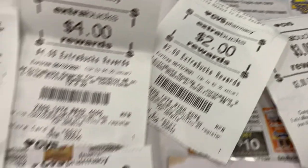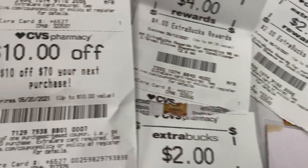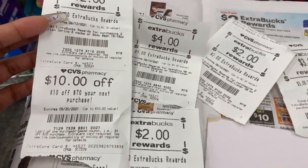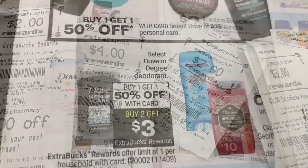We also got a $3 beauty buck printed today, and I also have a $10 off a $70 purchase that I am definitely taking advantage of. Hopefully you guys got that as well.